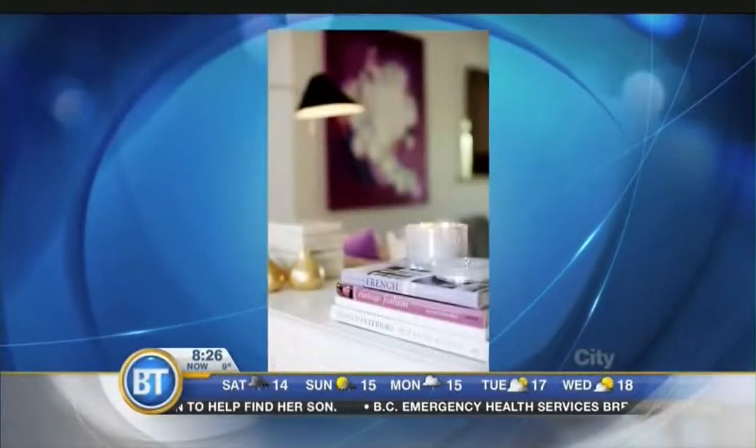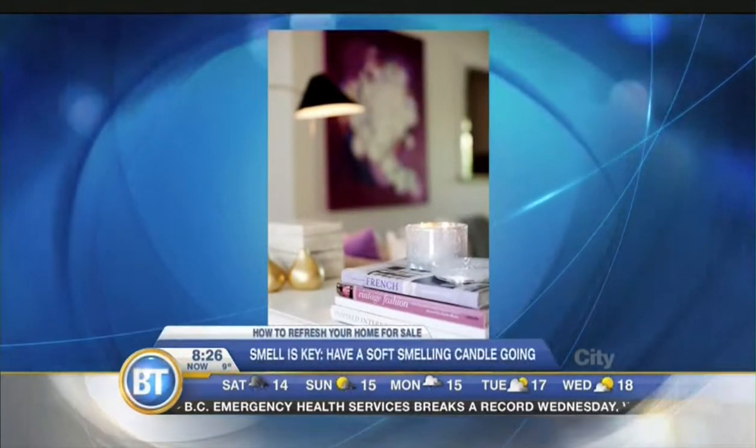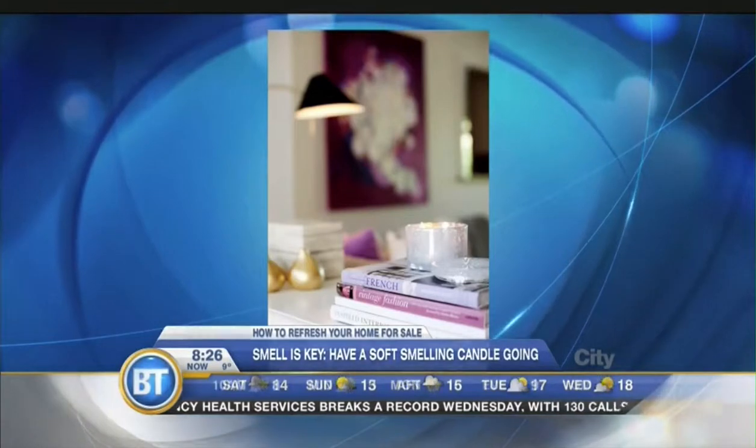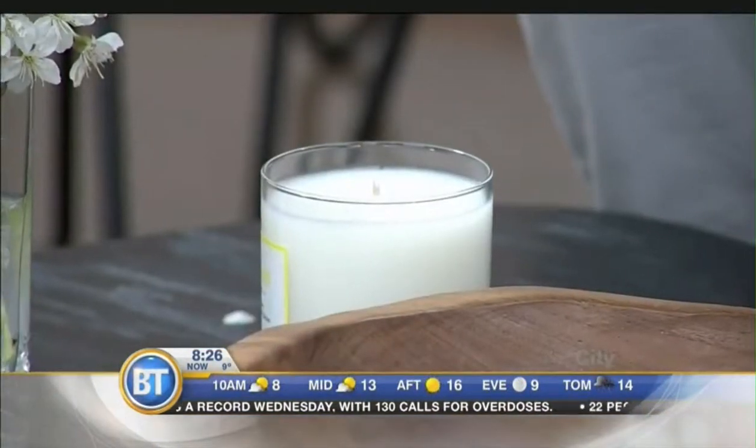Lori is all about good smells! Everyone has a house smell — it sounds weird but it's true. So open the windows the day before, open the doors, everything — let the home breathe. Then light a candle, get a nice candle and light it in your home about an hour before. It makes such a difference. I remember going into a home once and it smelled good and it seriously made me want to buy it because it's how you feel — it's about creating the feeling.